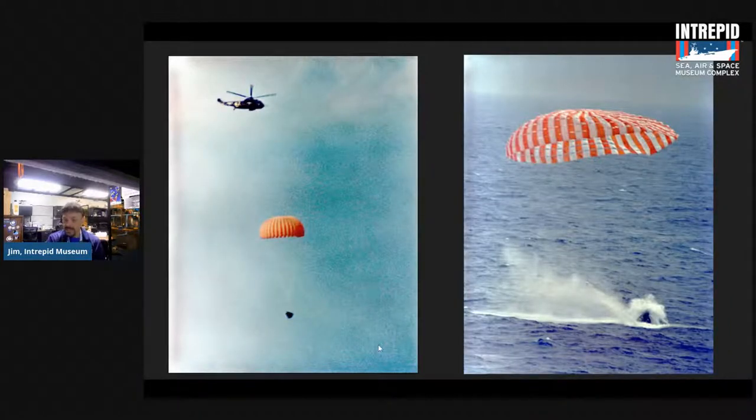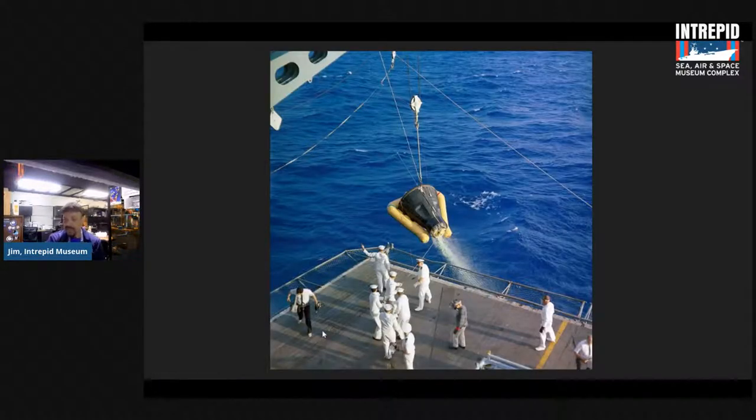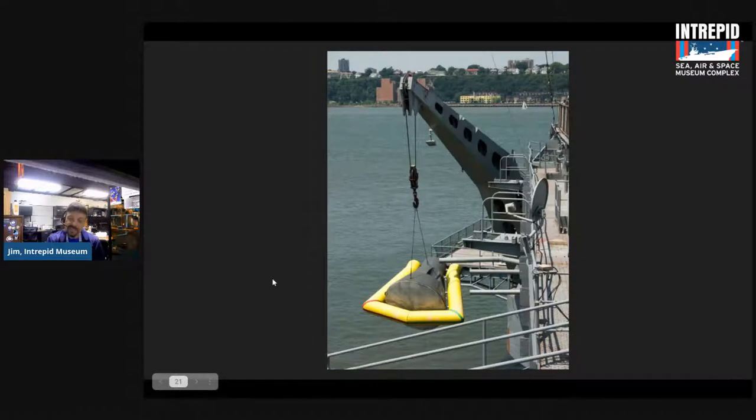Gemini 3 had a much easier splashdown for Intrepid to recover. The Intrepid was the recovery vessel for this mission as well — they only came down 60 miles off course. Because of that, the Intrepid was able to pick up both the two astronauts and the capsule. Navy divers jumped from the helicopter to help, putting a flotation collar around the Gemini capsule. Green dye helped spot it. Intrepid craned aboard the Gemini 3 capsule — named the Molly Brown, after the unsinkable Molly Brown, a Titanic survivor — and you can still see a replica of it hanging from our crane today.